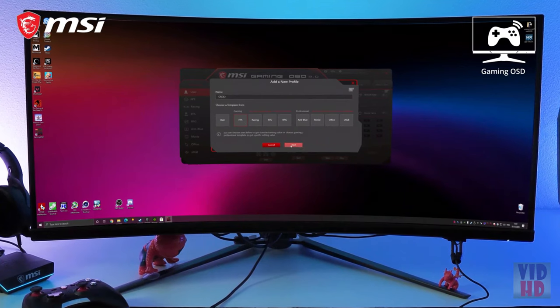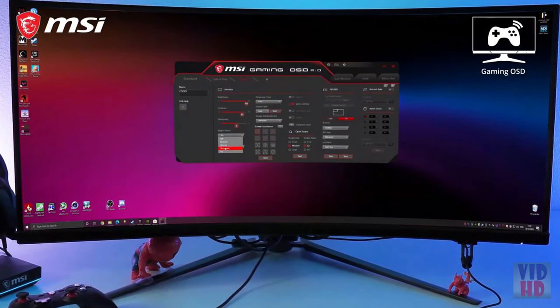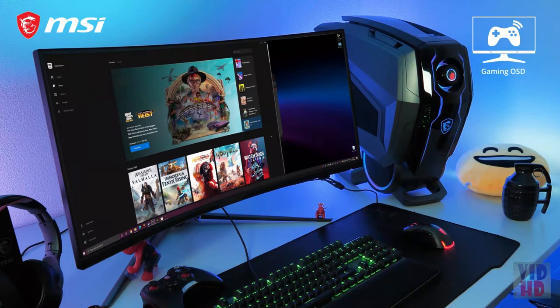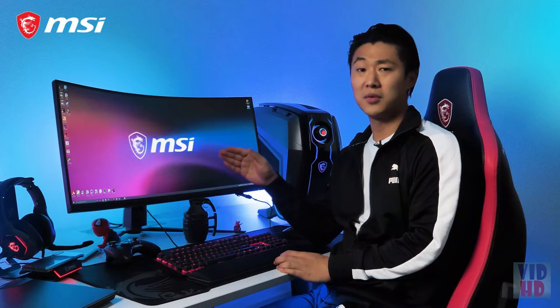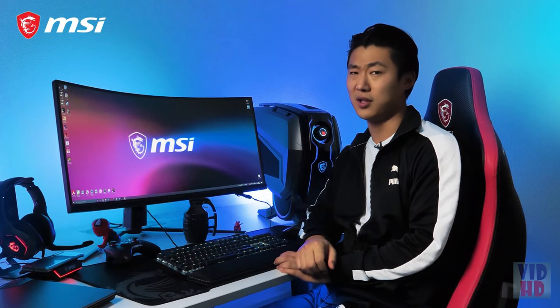MSI's dedicated gaming OSD lets you create optimal profiles for each game, which you can activate instantly with hotkeys. Also, benefit from split Windows functions, picture-by-picture, remote display control and much more. With the Artemis 343CQR, you have every advantage to win the game. For more information, please go check out our web page.